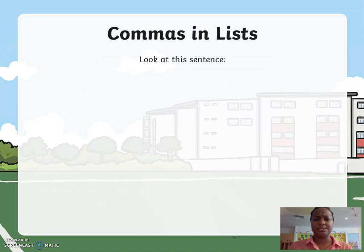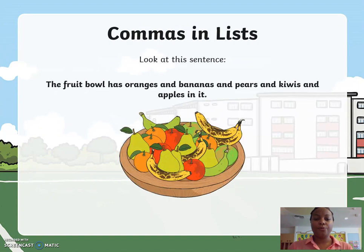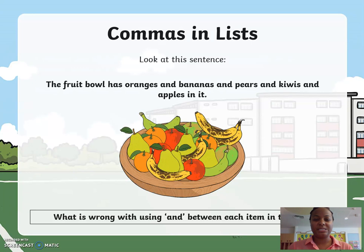Look at this sentence. The fruit bowl has oranges and bananas and pears and kiwis and apples in it. What do you think is wrong with this sentence? We've used 'and' quite a few times.